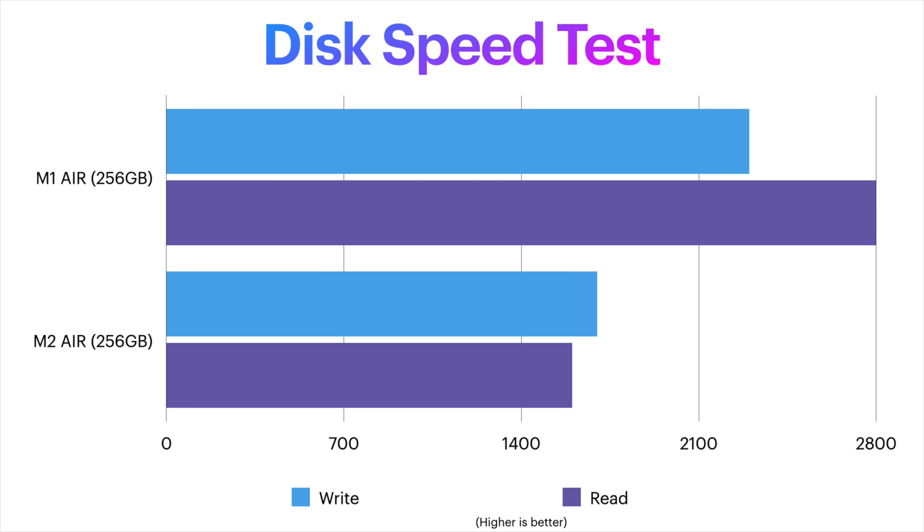Will you notice the speed decrease? It really depends on how you use your laptop. But if you go beyond the 8 gigabytes of unified memory with a lot of apps open, your MacBook is going to have to use your storage as virtual memory and swap between these pools of memory. The unified memory is much faster than storage, so if you're constantly swapping — especially on a slower drive — you may experience a slight pause or stutter as your Mac manages this.